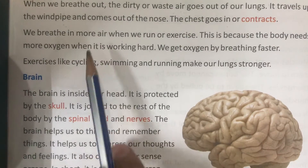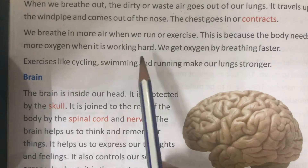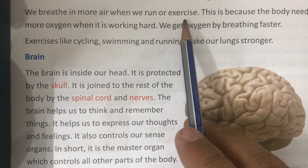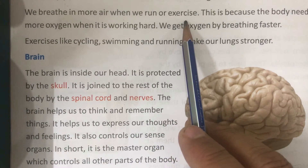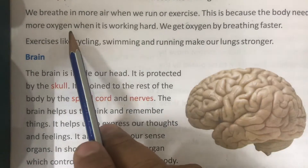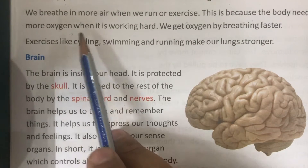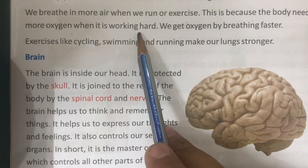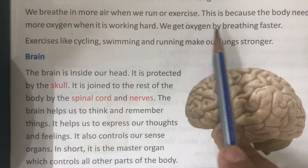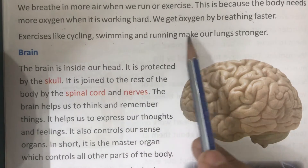We breathe in more air when we run or exercise, because the body needs more oxygen when it is working hard. We get oxygen by breathing faster. Exercises like cycling, swimming, and running make our lungs stronger.